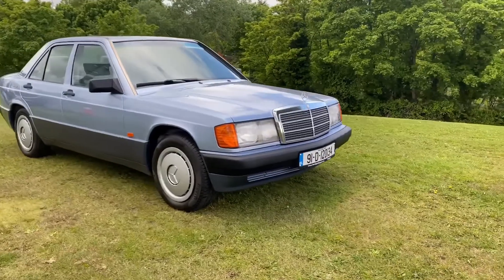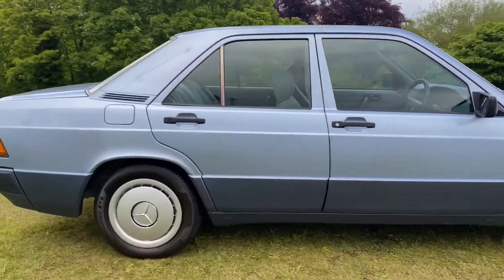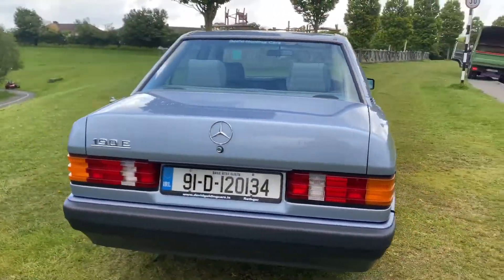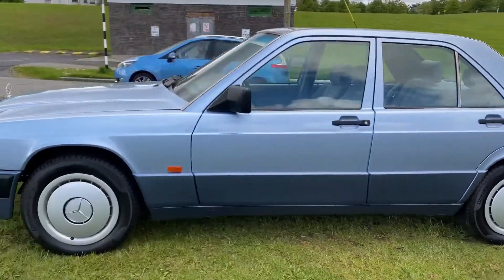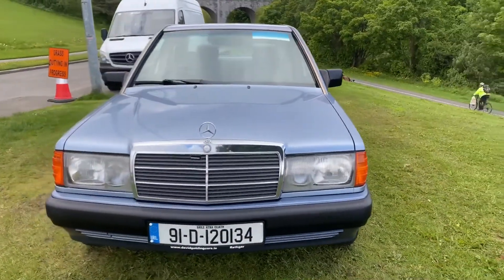Finished in diamond blue, this car is in near concours condition. Magnificent paintwork — not a mark on it. It's as straight as a die. There are recent Pirelli tyres fitted, new hubcaps. An unbelievably well-preserved car.